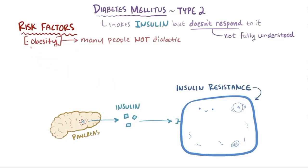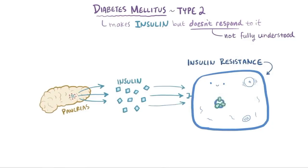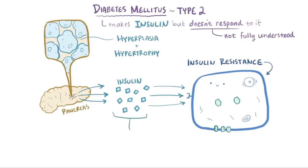In type 2 diabetes, since tissues don't respond as well to normal levels of insulin, the body ends up producing more insulin in order to get the same effect and move glucose out of the blood. They do this through beta cell hyperplasia — an increased number of beta cells — and beta cell hypertrophy, where they actually grow in size, all in an attempt to pump out more insulin. This works for a while, and by keeping insulin levels higher than normal, blood glucose levels can be kept normal, called normoglycemia.